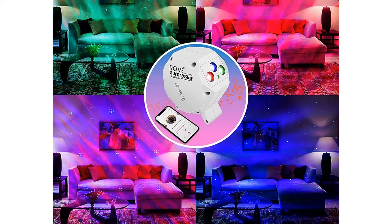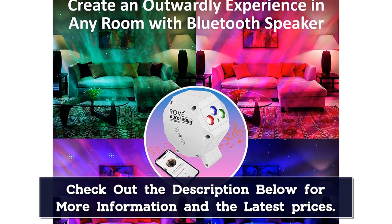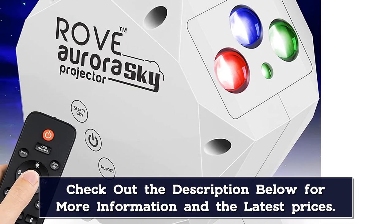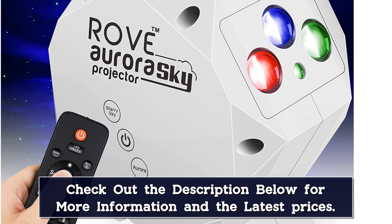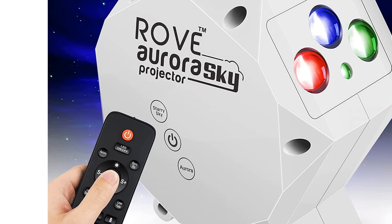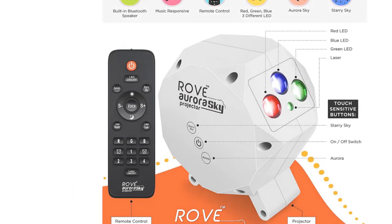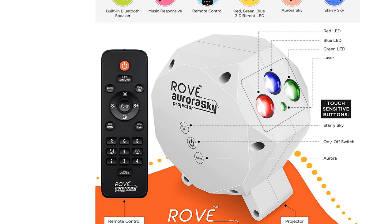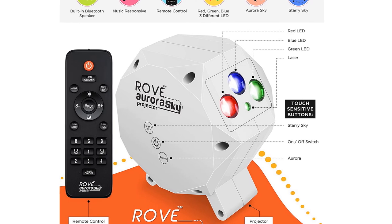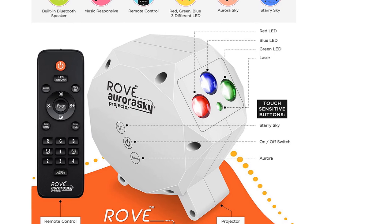Speaking of other features, it also has a built-in Bluetooth speaker that allows you to play your favorite music directly from your mobile or laptop. One of the most interesting features is that the lights and the laser are music responsive, so it's a great option for decoration at parties. In addition, it also comes with a handy remote control. On top of that, the brand also offers a one-year warranty for this projector, so you can invest in it without worrying about anything.